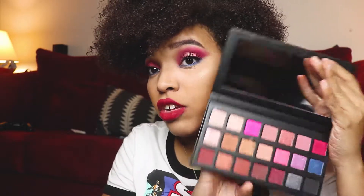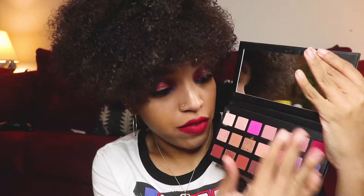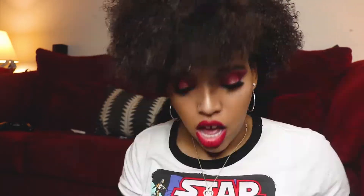Everything blended out smoothly. There was no patchiness or any other problems that I can think of. I definitely recommend this palette — I believe it's still in stock on her website, so I think you should snag it before it's gone. There are a lot of different shades. You have your neutrals if you're more of a neutral girl, and you have your colorful shades if you like to experiment with colors and tones.